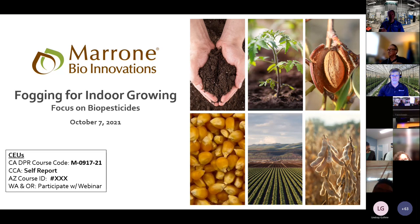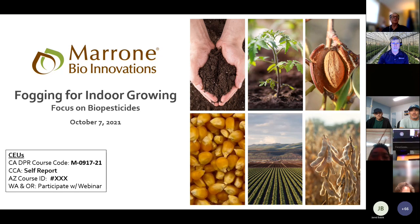We're focusing on biopesticides today and best practices for fogging indoors. We have continuing education credits. For those familiar with the process, you can see the numbers below for the California DPR. Unfortunately, for the certified crop advisors, we're going to have to have you self-report this webinar — we did not secure the credit in time. I apologize. We did secure Arizona Department credit, I'm just struggling to find the number at this moment. We do have it, we're just trying to locate it.